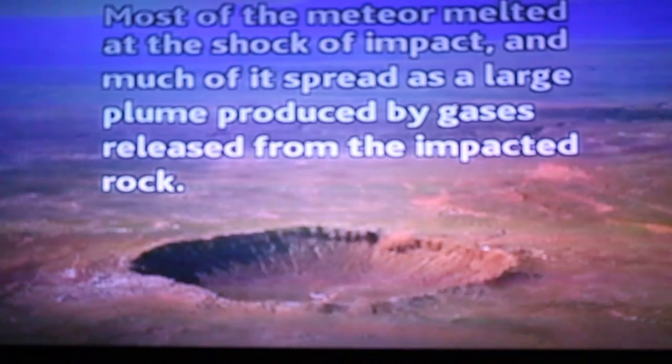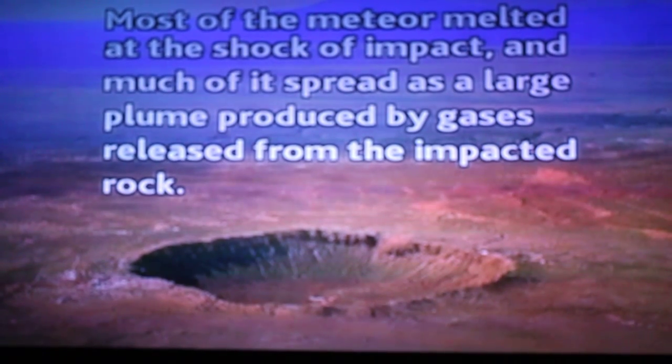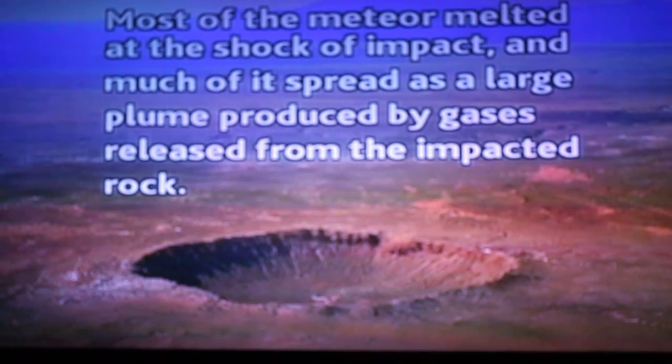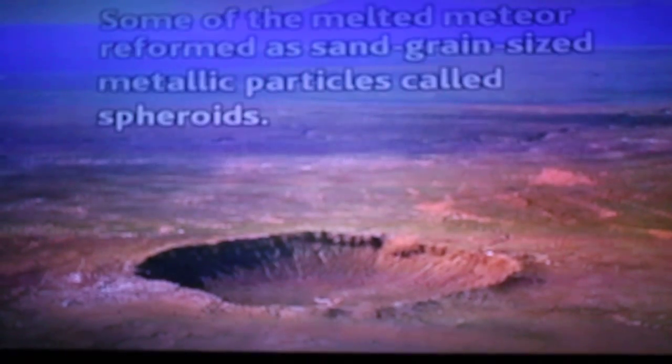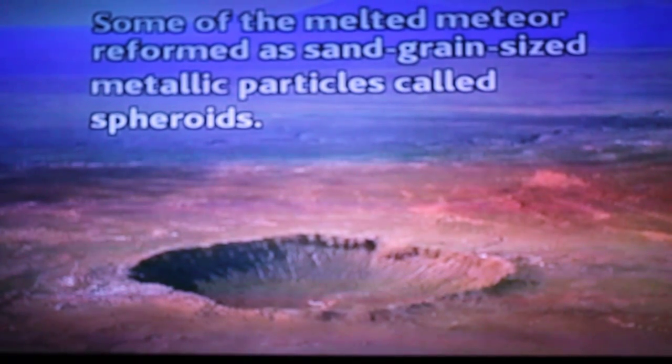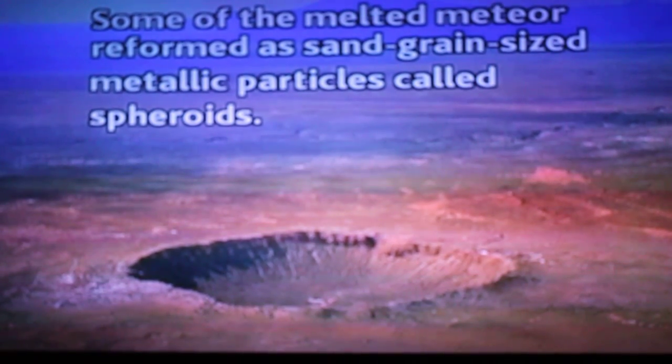Most of the meteor melted at the shock of impact and much of it spread as a large plume produced by gases released from the impacted rock. Some of the melted meteor reformed as sand grain-sized metallic particles called spheroids.